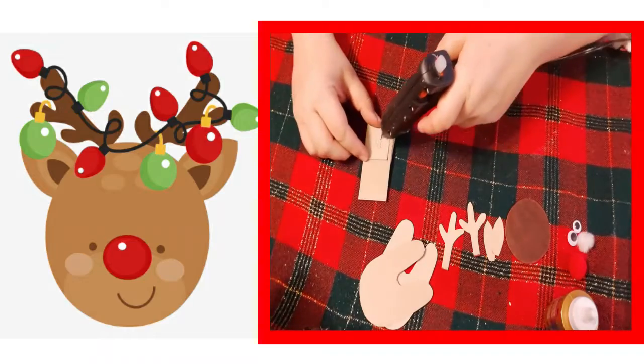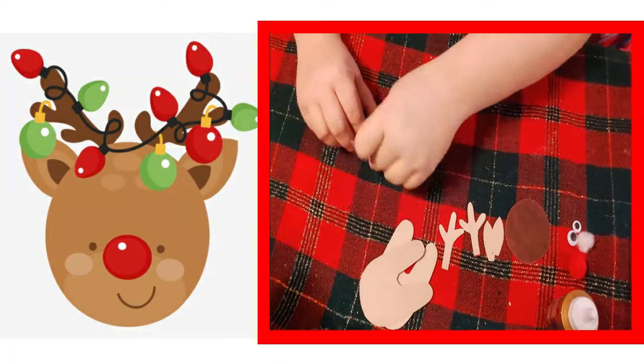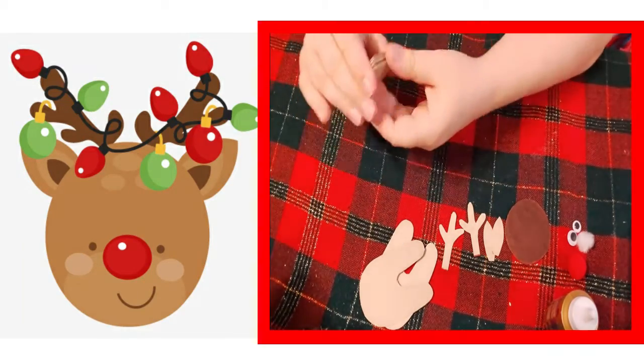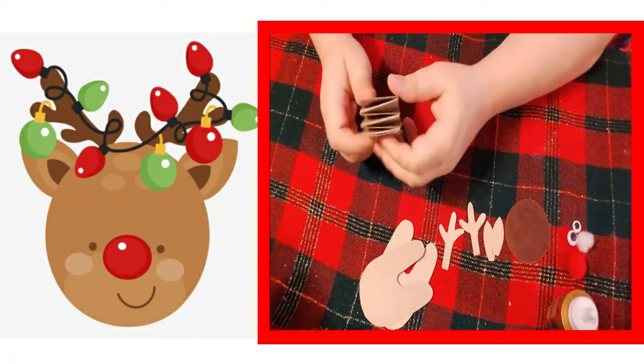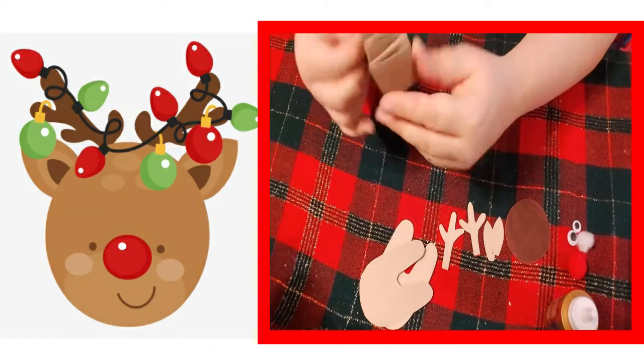Take your glue, put a dab on the end, and fold that last piece up. And that is a 3D accordion fold!